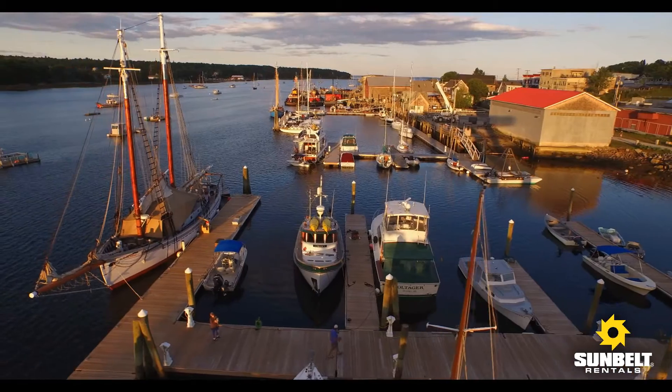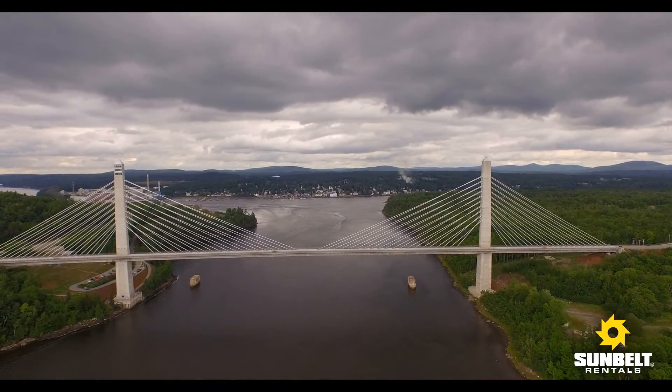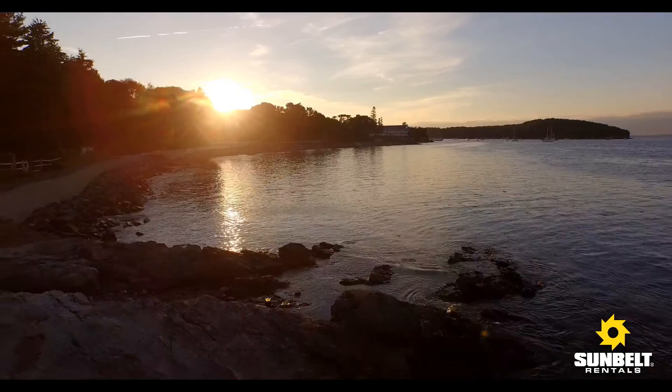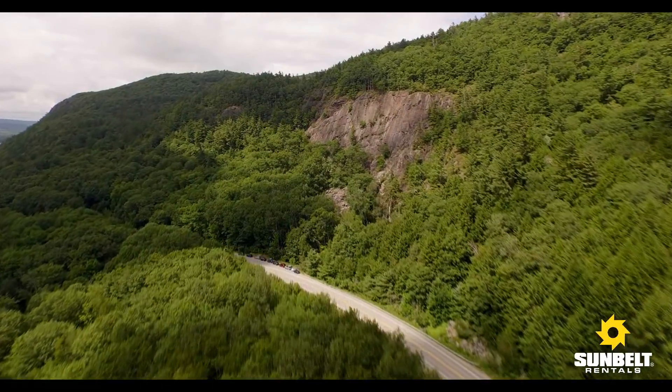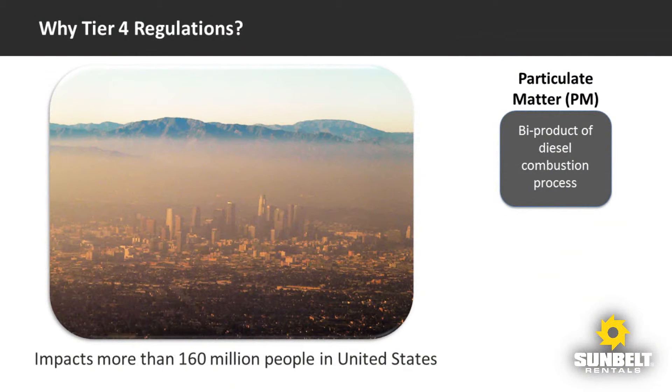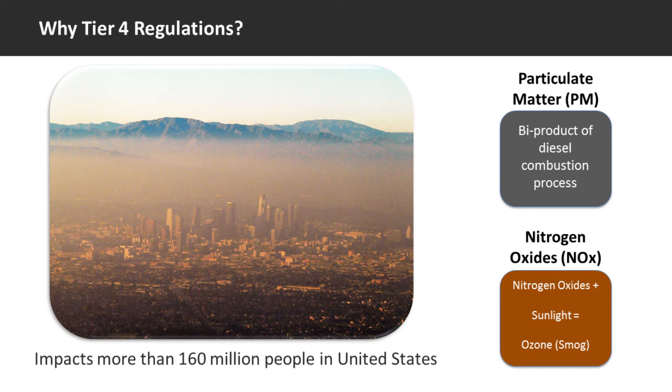What's the reason for all the changes that Tier 4 is bringing to our industry? This can be answered in two words: clean air. One of the worst pollutants coming out of diesel exhaust is known as particulate matter, or PM. The other major culprit coming out of exhaust pipes is nitrogen oxides, or NOx, which is the main cause of smog. Tier 4 regulations are designed to significantly reduce PM and NOx, clean up the air we breathe, and most importantly, improve the health of our nation's citizens.